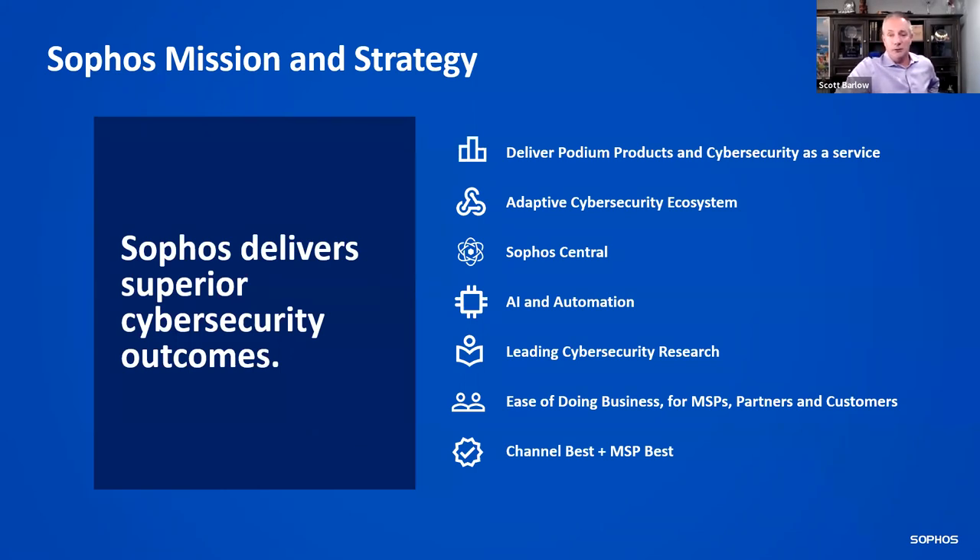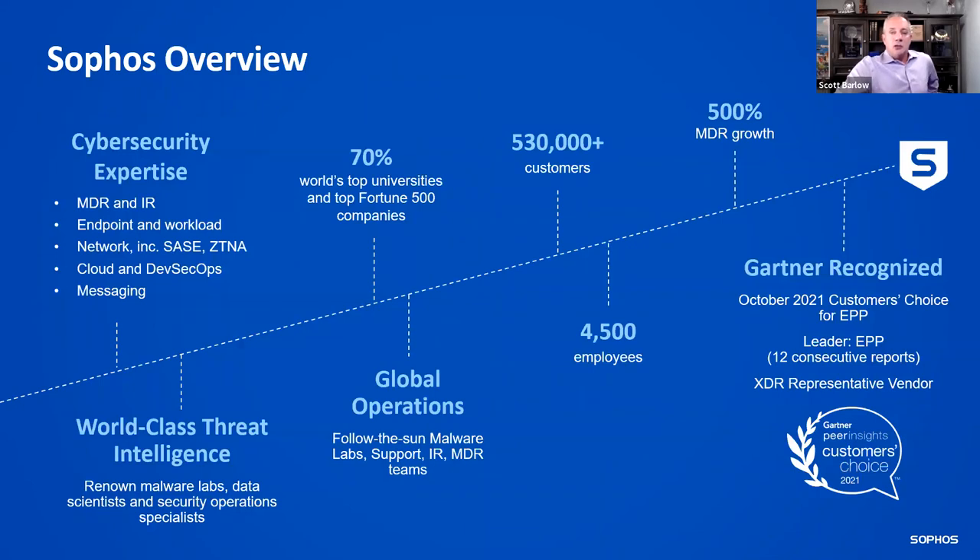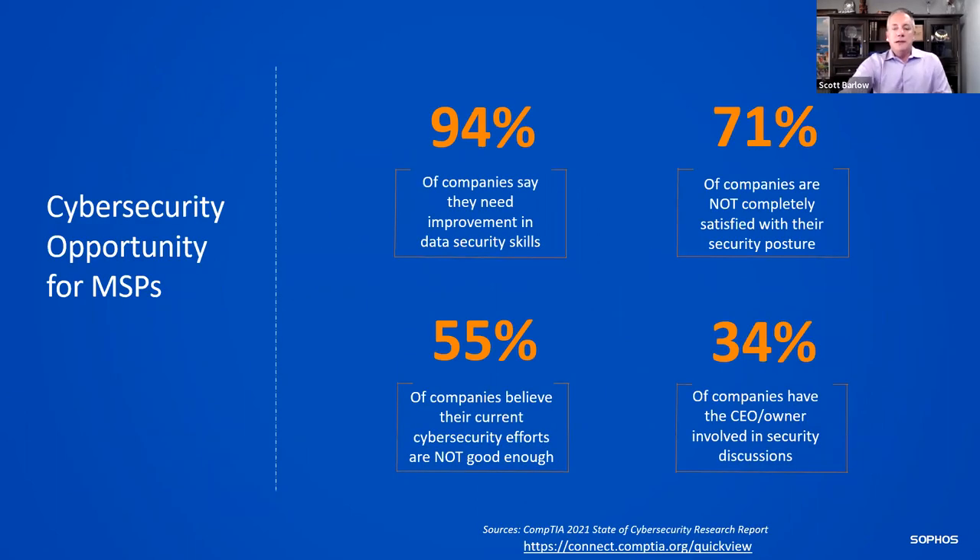My email is scott.barlow@sophos.com if you need it. We have global operations and Gartner-recognized cybersecurity expertise as well.